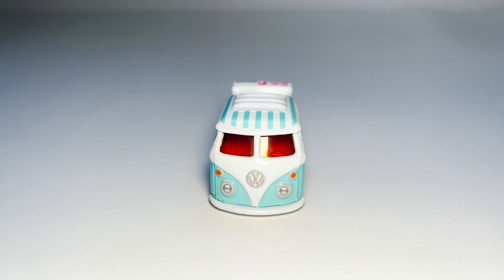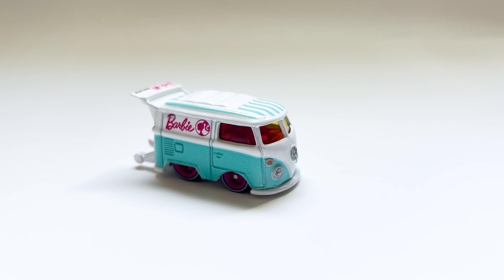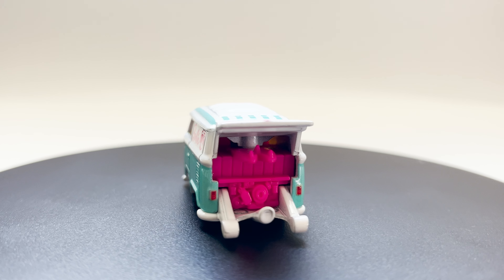So when you see a small Cool Combi or a pink Carpet, remember they are more than just a toy — they are a touch of magic where Barbie and Hot Wheels meet. In this little world, Barbie doesn't just drive cars; she drives our imaginations.